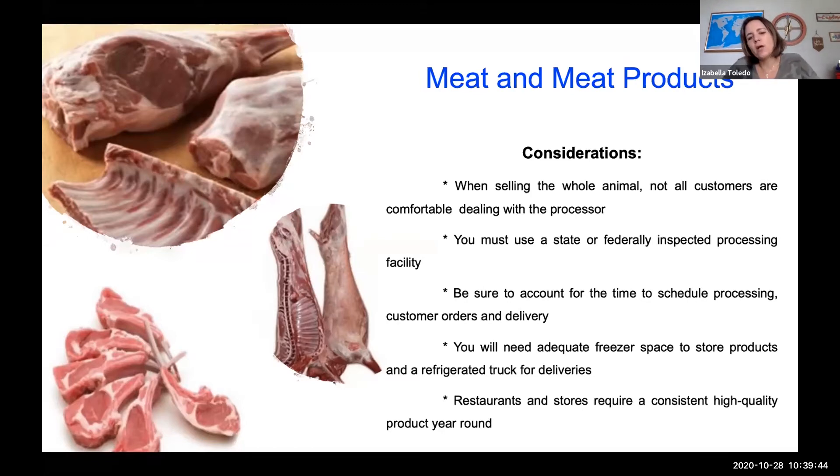Restaurants and stores require a consistent, high-quality product year round. If you're thinking about selling to grocery stores or restaurants, make sure you can always deliver a good quality product. When you first start talking to restaurants and grocery stores, they'll have a certain type of animal they always want, so you need to make sure you can produce that type of meat and size of animal consistently. Otherwise, they'll look for a different supplier, so be consistent with the products you have.